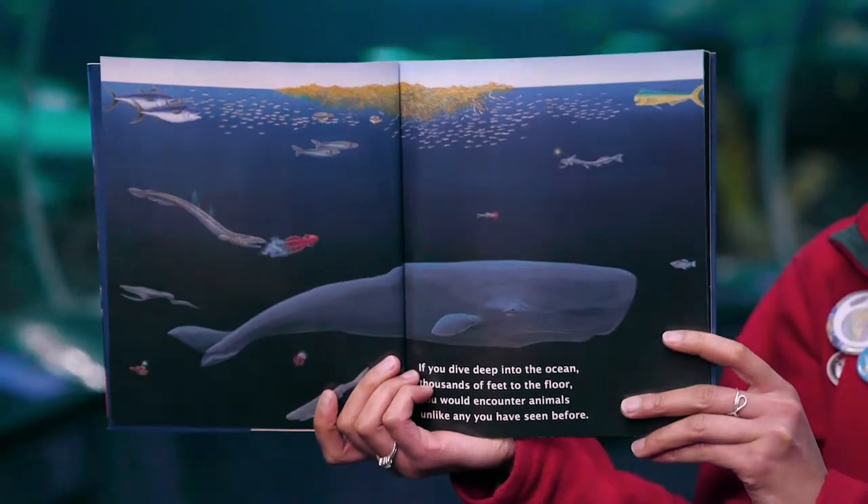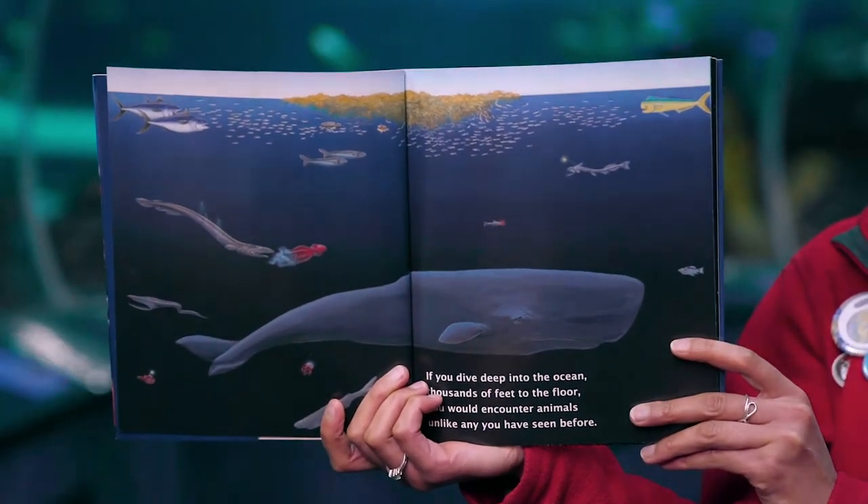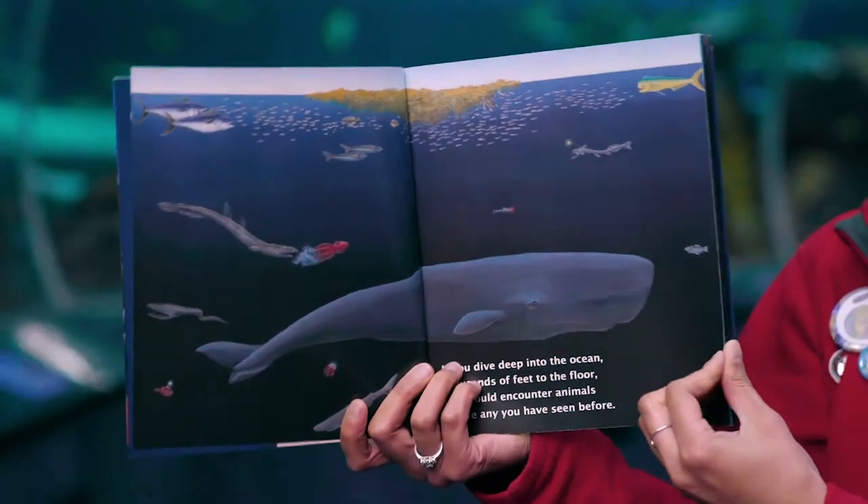If you dive deep into the ocean, thousands of feet to the floor, you would encounter animals unlike any you have seen before.